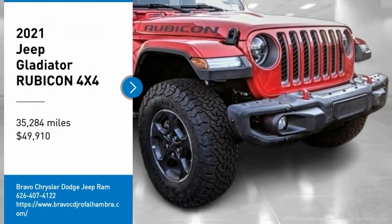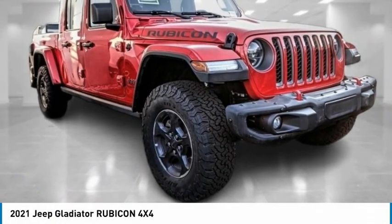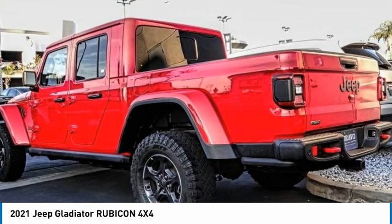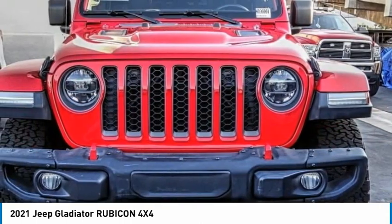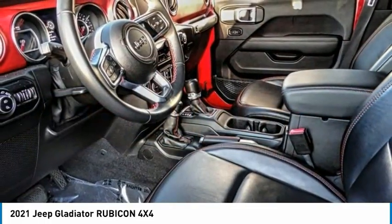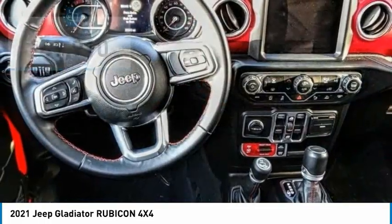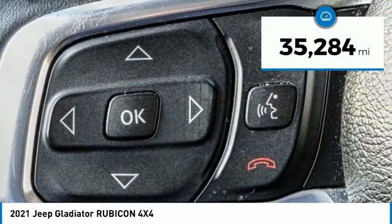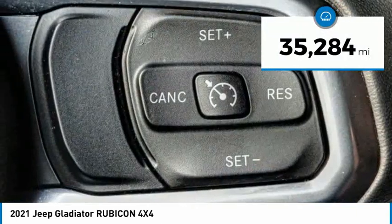We are pleased to show you the 2021 Jeep Gladiator. The Jeep Gladiator is just the off-road truck that Jeep fans have been waiting on — enjoy the functionality of a truck while retaining the off-road capability. You'll fall in love with this Jeep Gladiator, and it is priced below fifty thousand dollars. This vehicle has less than forty thousand miles.